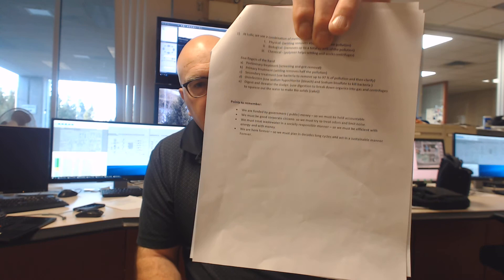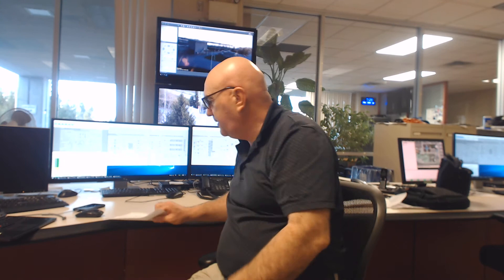Just some key points to remember. We are funded by the government — public money. Whenever you're publicly funded you must be held accountable, so we have to prove we're doing a good job. We take samples: about 240 to 400 mg/L of BOD coming in, about 5 mg/L going out at this moment. We must prove that with lab tests in a certified lab.